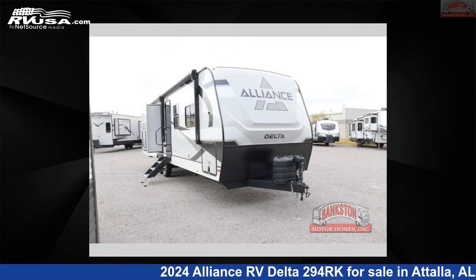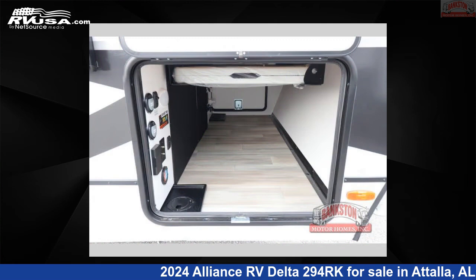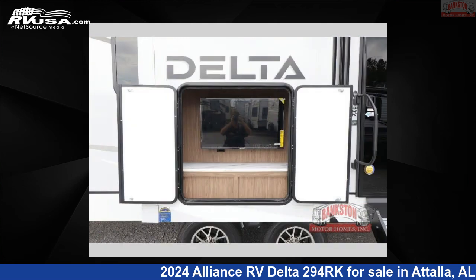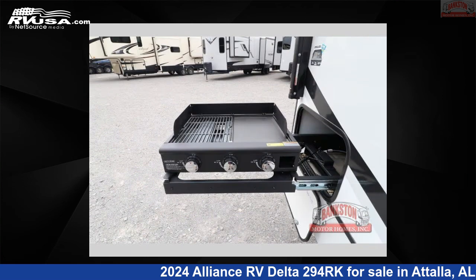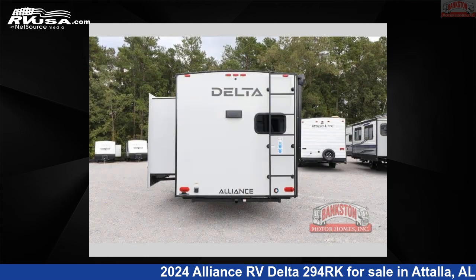This 2024 Alliance RV Delta 294RK is a travel trailer RV. It is located in Attala, Alabama 35954 and is offered for sale by Bankston Motorhomes of Gadsden. Click the link in the video description to visit RVUSA.com and see more photos as well as the current price.